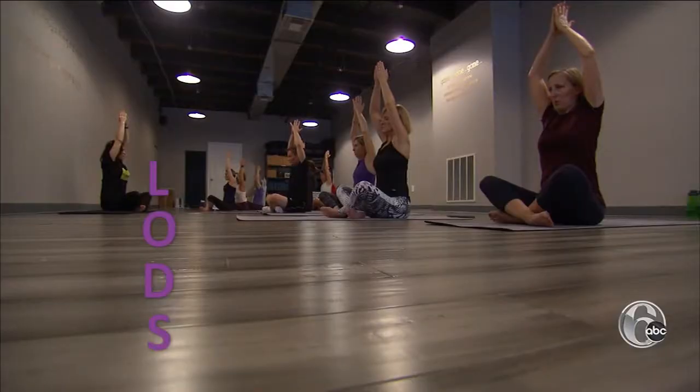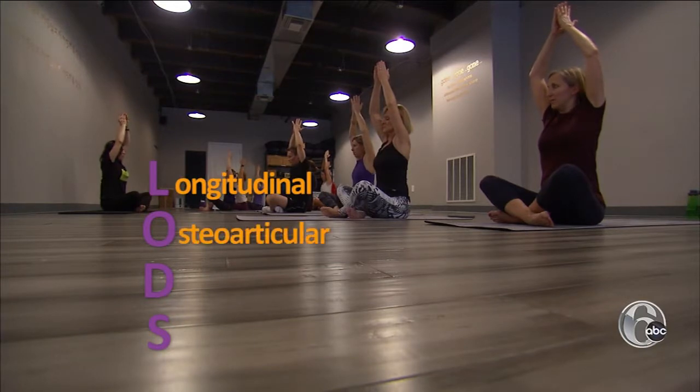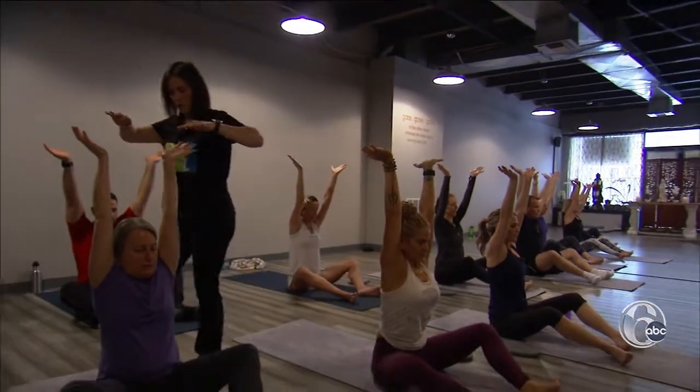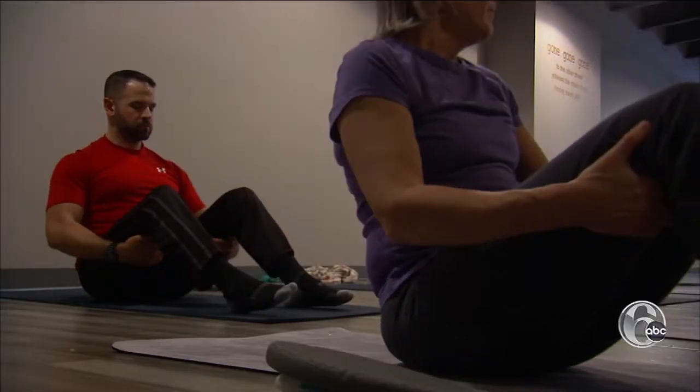So what is ELDOA? ELDOA is a French acronym that, translated into English, stands for LOADS — Longitudinal Osteoarticular Decoaptation Stretching. In basic English, it aims to create space in your joints by stretching the fascia.